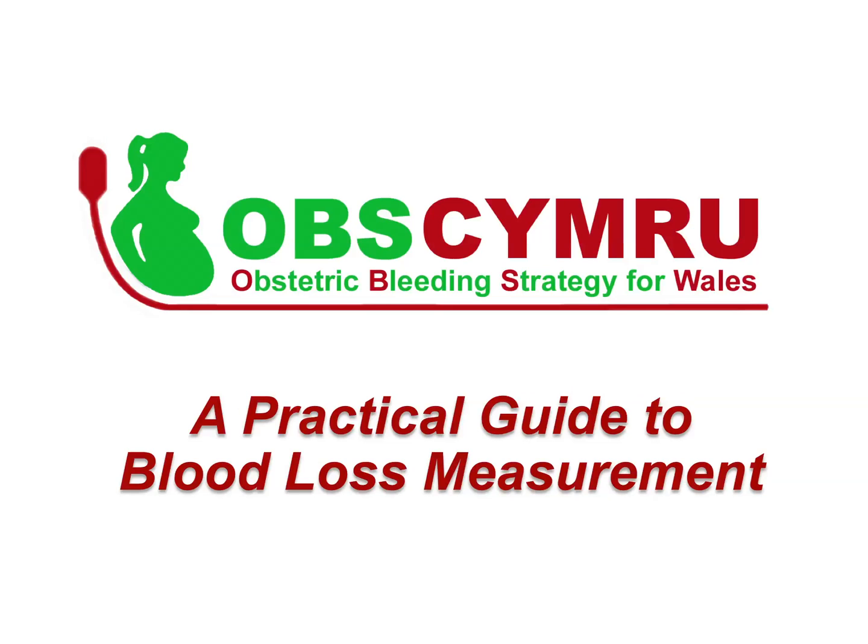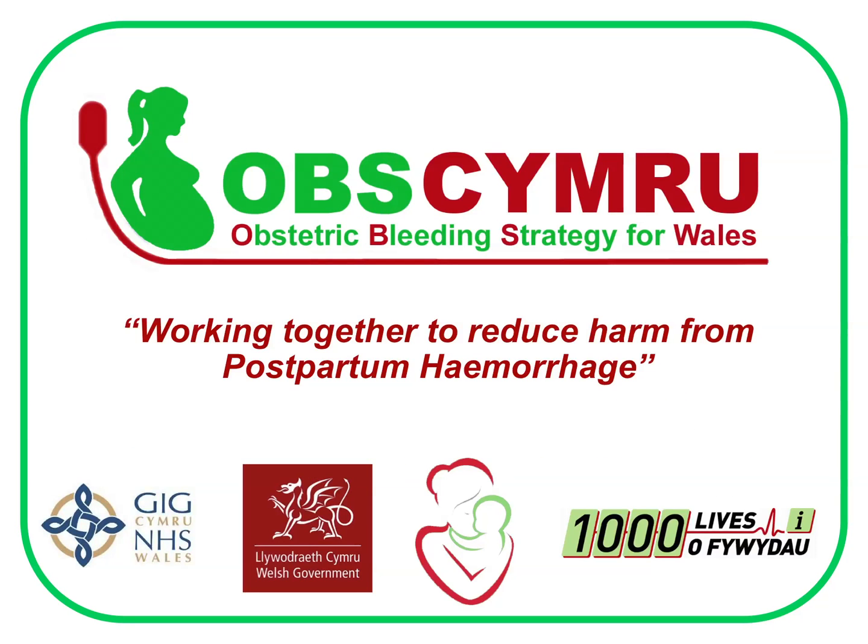A Practical Guide to Blood Loss Measurement, by OBS Cymru, the Obstetric Bleeding Strategy for Wales. OBS Cymru is a Welsh Government funded project — a collaboration involving all of the health boards within Wales, the 1000 Lives Campaign and the Welsh Maternity Network.